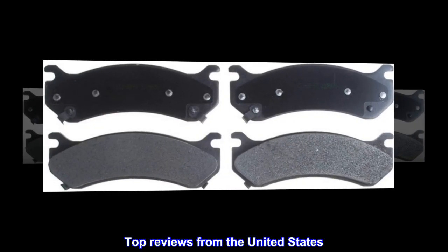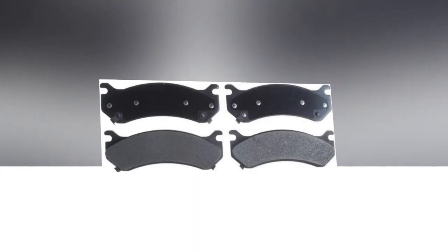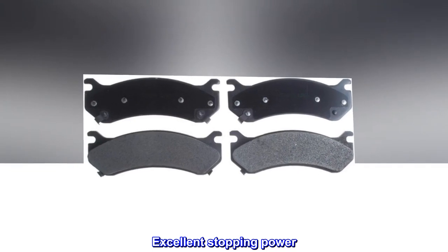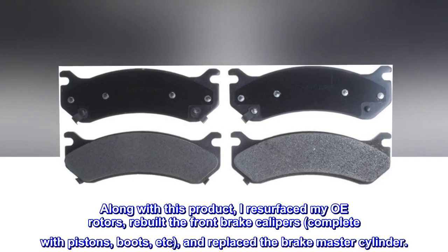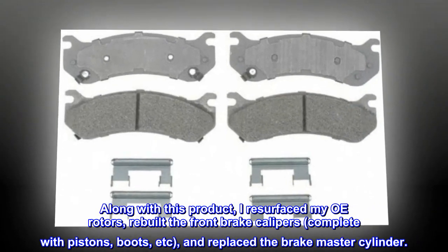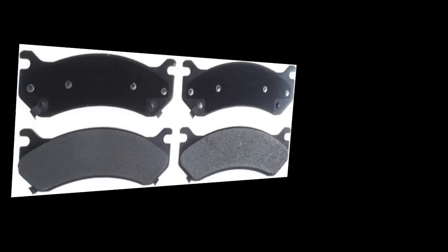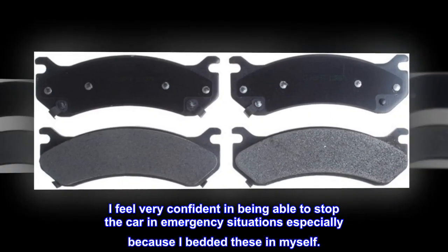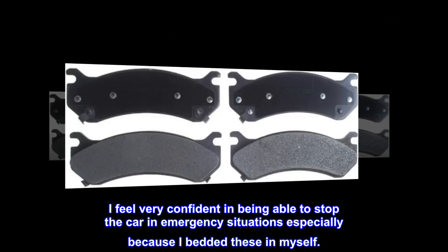Top reviews from the United States. Excellent stopping power. Along with this product, I resurfaced my OE rotors, rebuilt the front brake calipers complete with pistons, boots, etc., and replaced the brake master cylinder. I feel very confident in being able to stop the car in emergency situations, especially because I bedded these in myself.